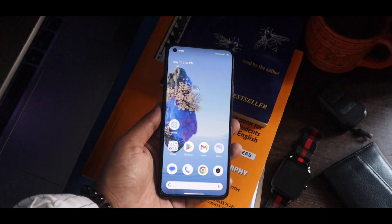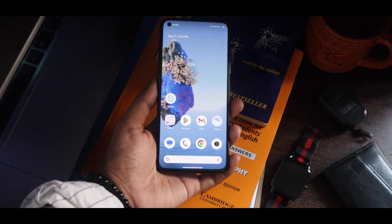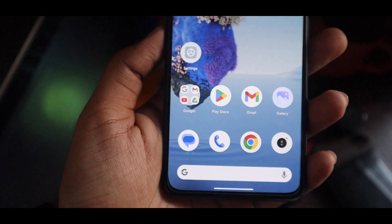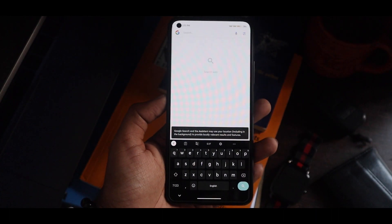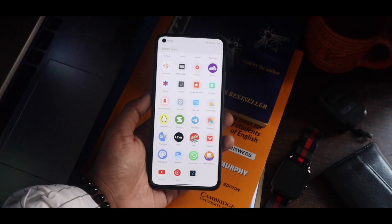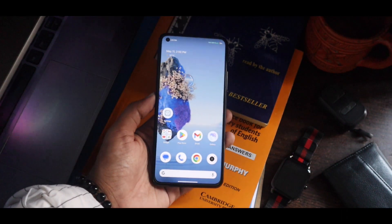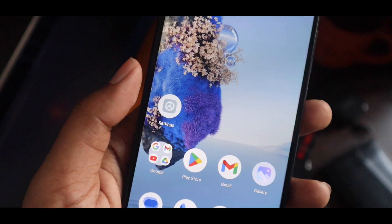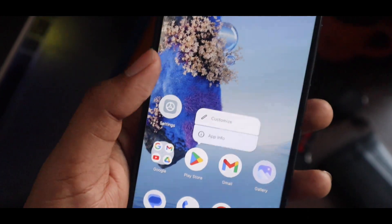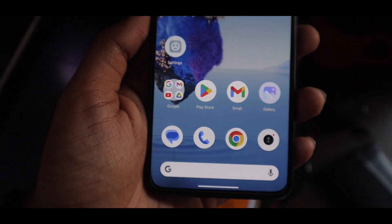It's a stock Android kind of experience, but if you want to try that on your current device, you can simply use this launcher. It has all that minimalist look that Android 13 or the future Android 14 is going to have on the new Pixel, Pixel 7a, and 7 Pro — every pixel device with the new Android version.